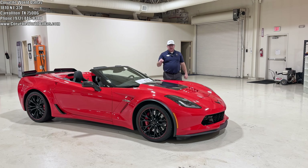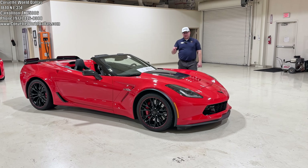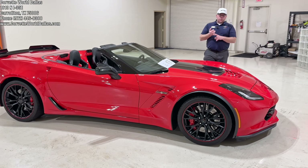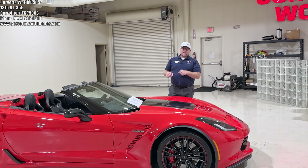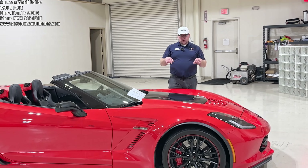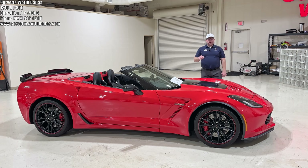This is a 2016 3LZ Z06 convertible black suede design package. The design packages came out in 2016 and 2017 only — you had Twilight Blue, Spice Red, and black suede design. There were only a grand total of 454 total black suede design package cars for 2016, and only 50 were Z06 convertible, so this is a one of 50.